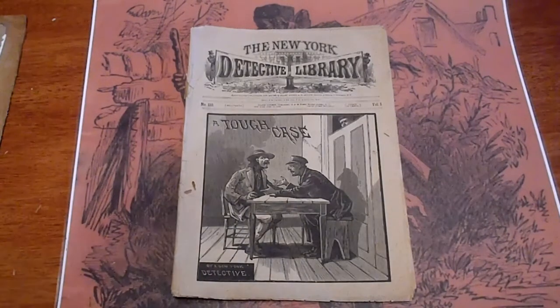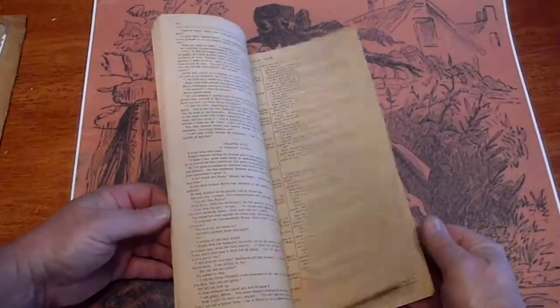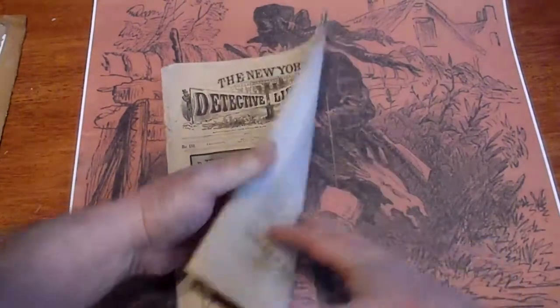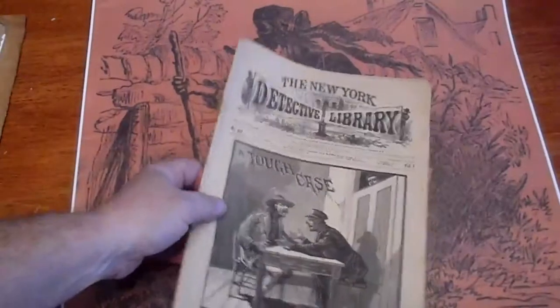This is number 133 from 1885, 'A Tough Case,' New York detective. Good condition, paper's good, got some stress tears there on the spine. But overall, a nice solid piece.